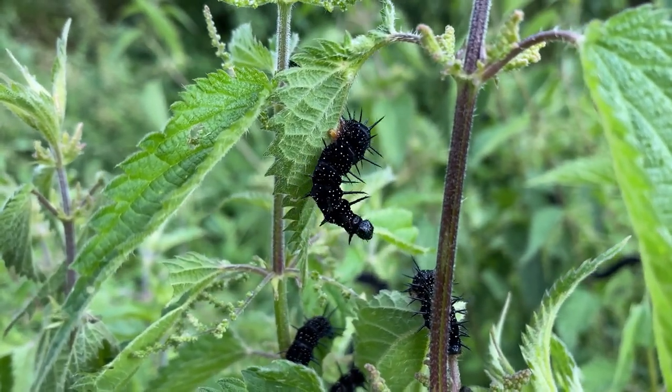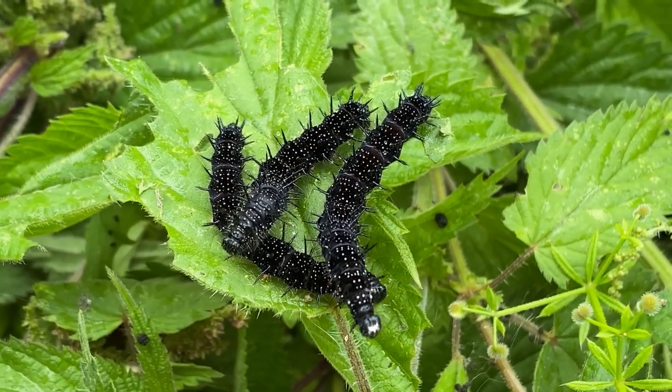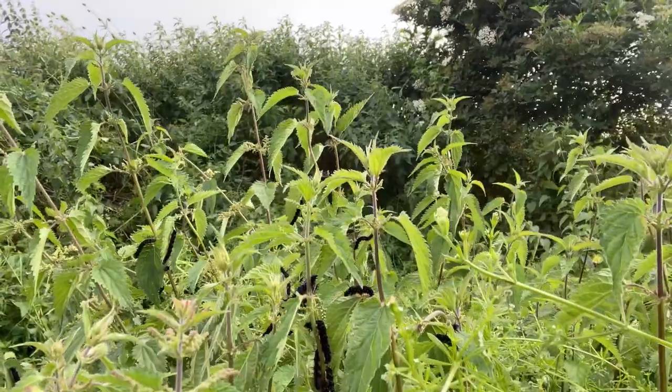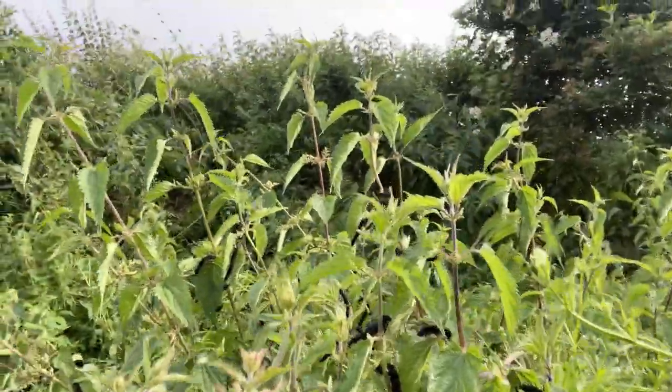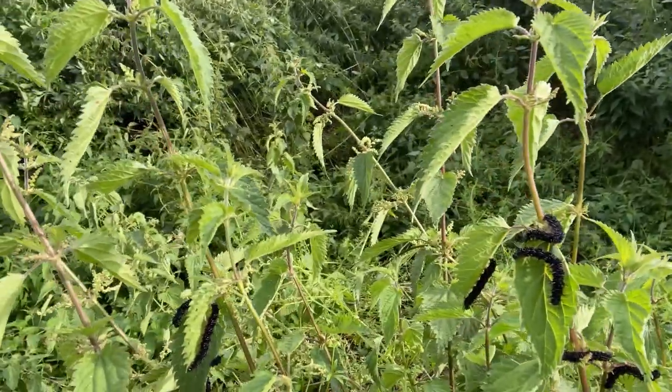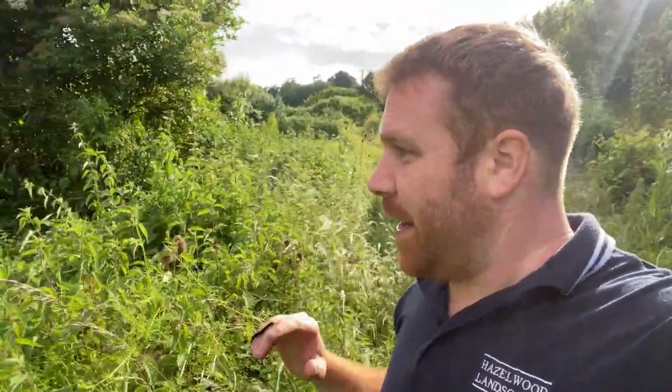You'll see just how vital the nettle actually is — a larval food plant for three of our vanessid species: the small tortoiseshell, the peacock, and the red admiral. Just look at this — there are just black caterpillars all over these nettles. These are growing in a part of a garden that I manage in Hertfordshire.